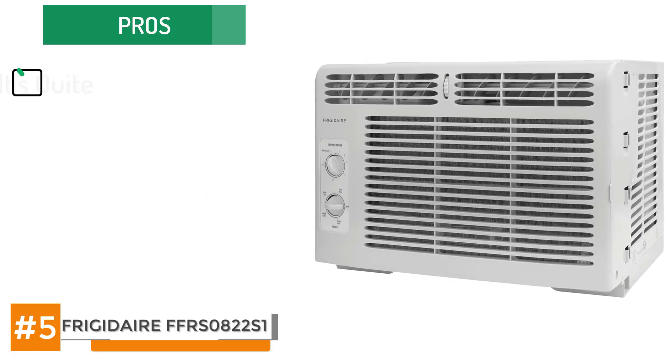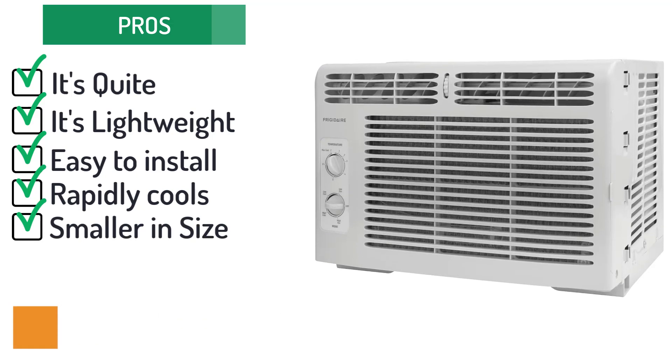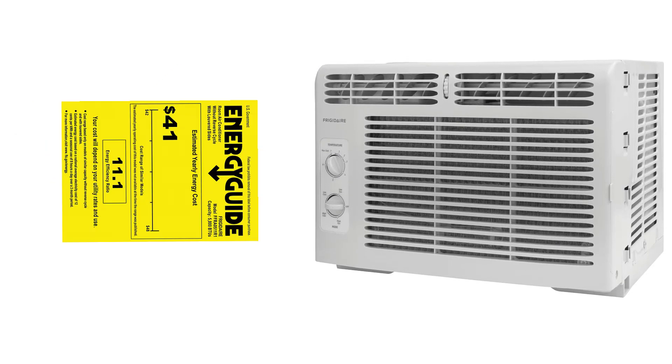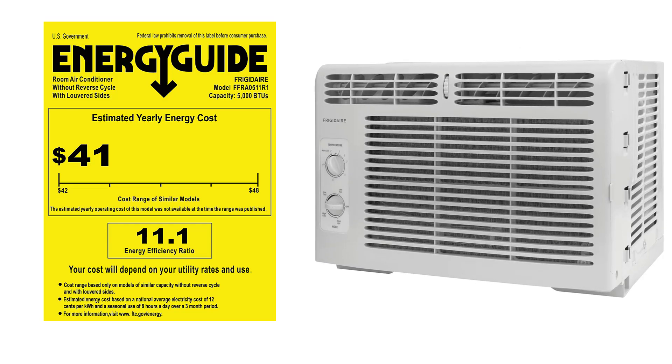Here are some of the pros: it's quiet, it's lightweight, easy to install, it rapidly cools areas, and its smaller size makes it easier for storage. However, here are some of the cons: it's not that great for cooling larger spaces. But the bottom line is, this Frigidaire FFRA0511R1 5,000 BTU 115 volt window mounted mini compact air conditioner is a great sliding window unit. Its smaller size sometimes does make it struggle to cool larger areas though.